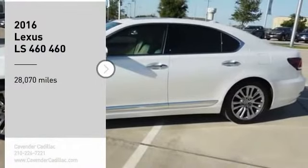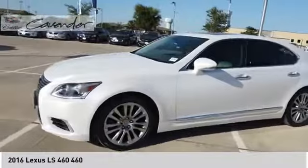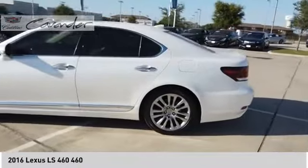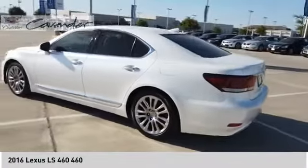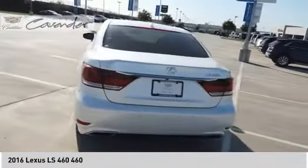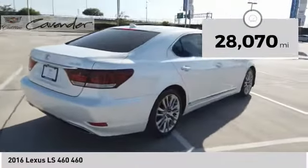Come test drive the 2016 LS460. Refined and indulgent, yet willing to let loose when given the opportunity, the LS460 boasts a V8 engine that delivers 380 horsepower with an innovative 8-speed automatic transmission. This vehicle has less than 30,000 miles.